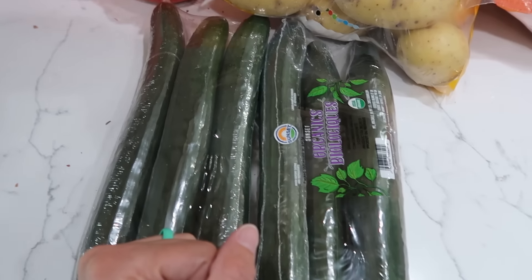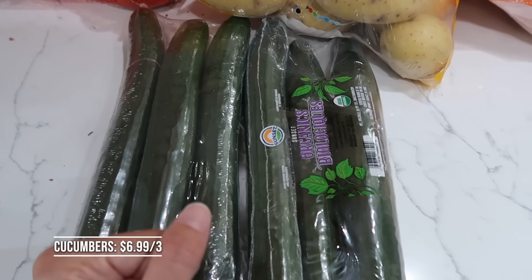I was very disappointed in the price of the cucumbers today — I almost didn't buy them. But I fell victim to my own rule: shop at more than one store, and I didn't. I stayed at one store and overpaid for the cucumbers. I'm cutting these up today — we're eating these today because I'm not letting them go to waste.